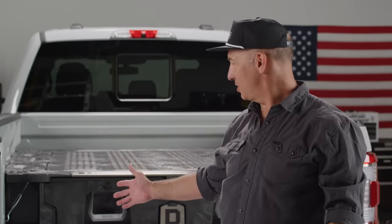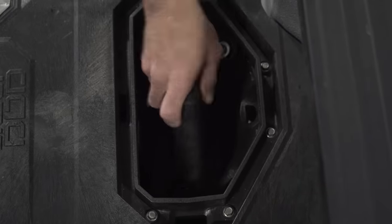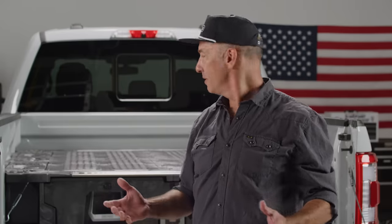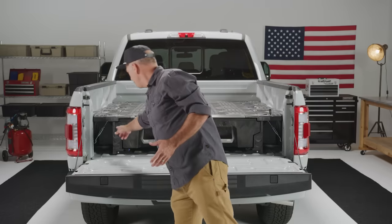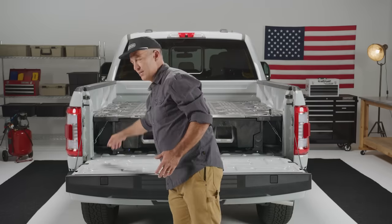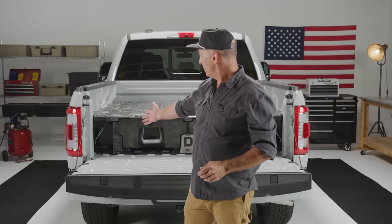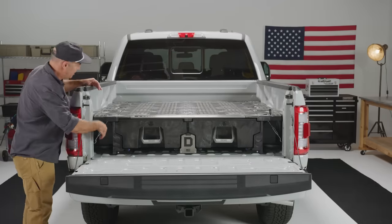You'll probably notice there's something else going on in the corner that looks different. We used to have ammo cans in the corners — we thought they were clever, you could put your toe straps or cleaning products in them — but we learned from customers that they were taking up a lot of bed space and weren't a very efficient use of space. So we got rid of the ammo cans. The support is now a molded foot with the same payload and rigidity as before. In its place we're using a turnbuckle to tie it down to your bed.